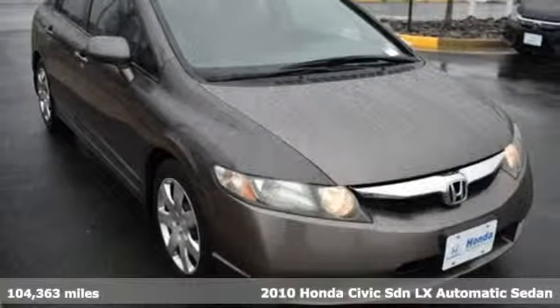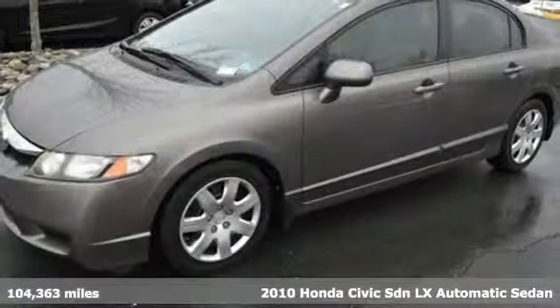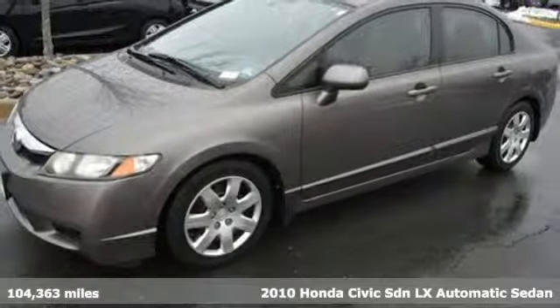It's a 2010 Honda Civic Sedan. Honda's created some of the most admired vehicles on the planet.